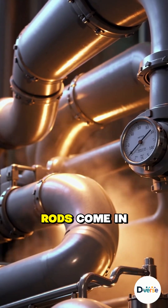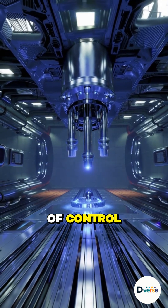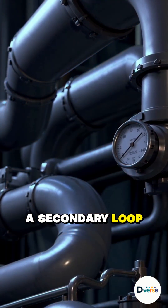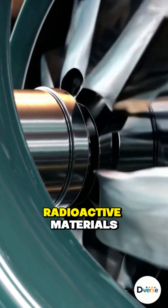That's where control rods come in. They absorb excess neutrons, ensuring the reaction never runs out of control. The heat boils water circulating around the reactor, and this water transfers its energy to a secondary loop, turning into clean, pressurized steam, safely separated from radioactive materials.